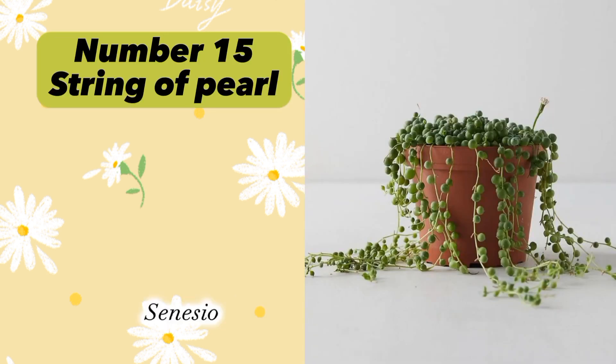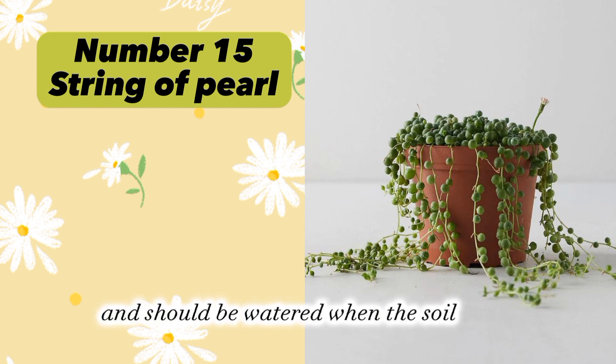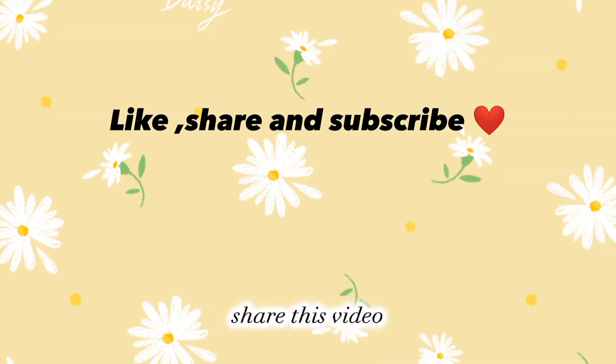ZZ Plant can survive in low light conditions and should be watered sparingly. Plant number fifteen: String of Pearls (Senecio rowleyanus). String of Pearls is believed to bring good luck, prosperity, and positive energy. It prefers bright indirect light and should be watered when the soil is dry.